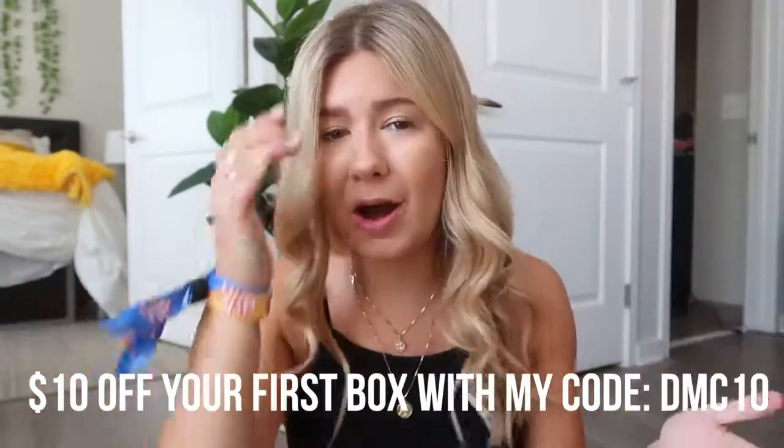FabFitFun just released their fall box. My friend Callie just got hers too and we were comparing what we got in our boxes, which is really awesome. They've changed it up now where you can choose certain things that you get - like you can choose between a coffee mug and a book, for example. You get to choose for certain items, so it's kind of nice. I'm gonna use and show you guys everything that I got in my box throughout this morning routine.